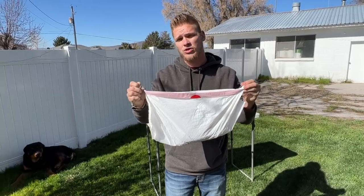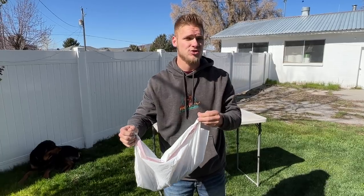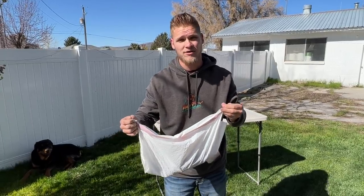What it takes to get this fixed is you have to rush them in if there's a chance they can get them in for emergency surgery. If you're within one to two hours of the vet, they emergency cut them open and have to manually go in and untwist that stomach.